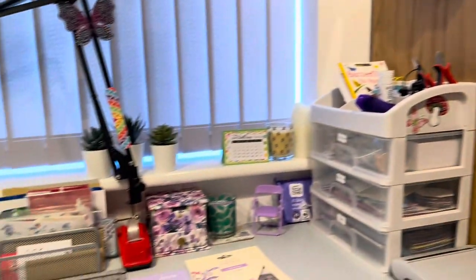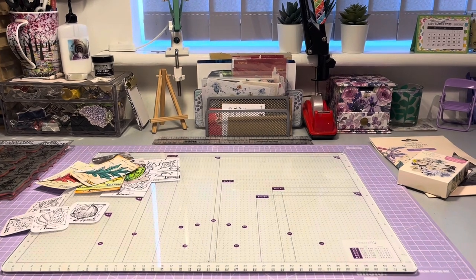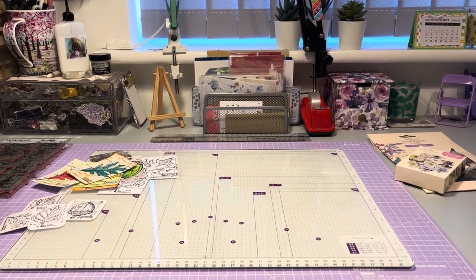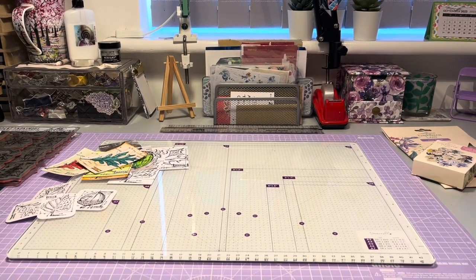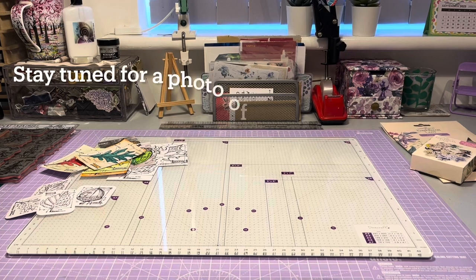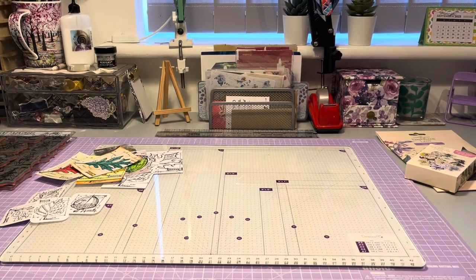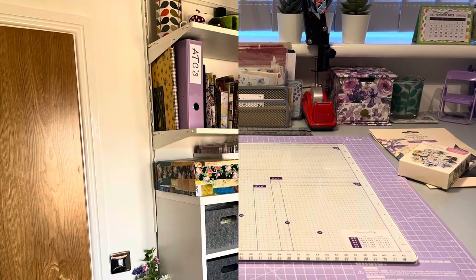So yeah, that's my desk. I won't show you all behind me because then that would turn into a full craft room tour. Behind me is just where all my stamps and embossing folders and paper pads live - they're all just in little cubby holes just like what you've seen either side of me. Thanks for watching today and I'll see you all again soon, bye for now.